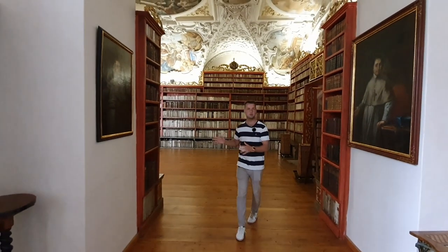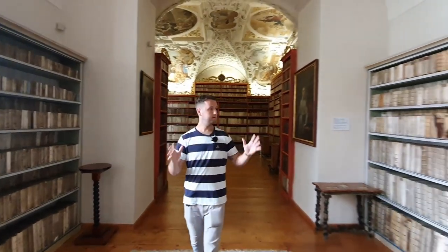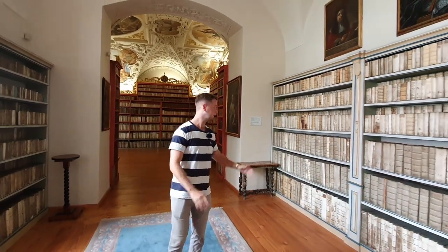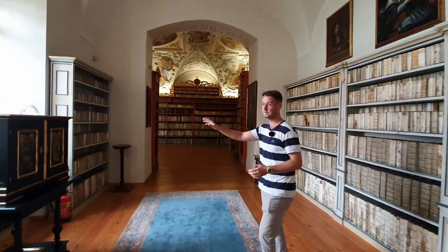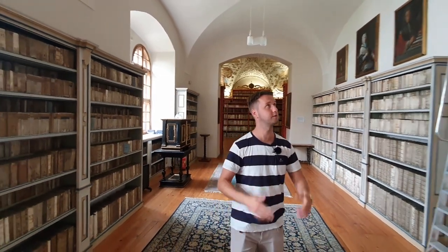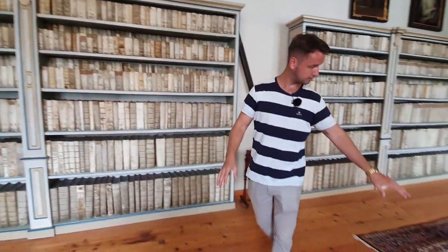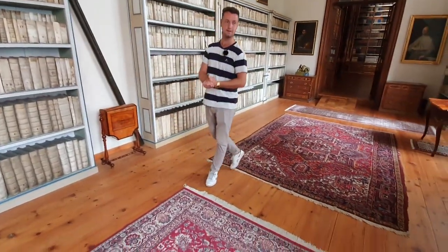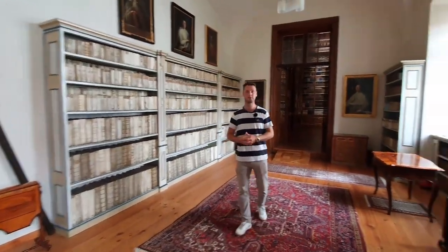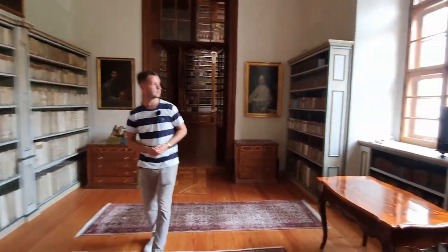Now we're leaving the theological hall and entering the philosophical part of the hall. This hall is dedicated to different sciences — here we have books about law, medicine books, and basically all the different sciences, different from religion. On the wall we have paintings of different abbots throughout history. On the ground we have carpets — these are from Persia, these are from Pakistan. There are lots of different valuable objects in the monastery and library. These are jewelry boxes from different noblemen.